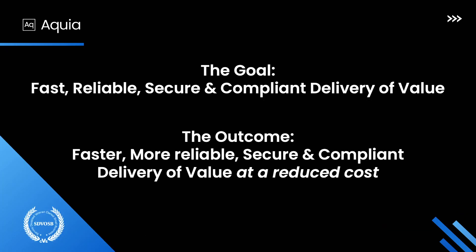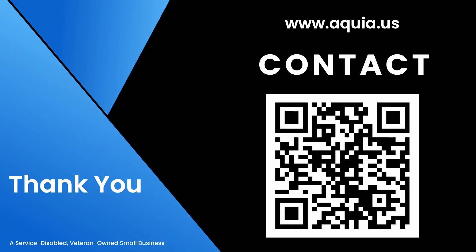Closing out with our goal: we want to deliver software, we want to deliver value, and we want to do so fast, reliably, securely, and compliant. Now we can do that a little more compliant, a little quicker, at a reduced cost — which is the key thing. So thank you. I'm Lloyd Evans. This links to my LinkedIn, so if you want to connect or have questions, please reach out. Are there any questions?